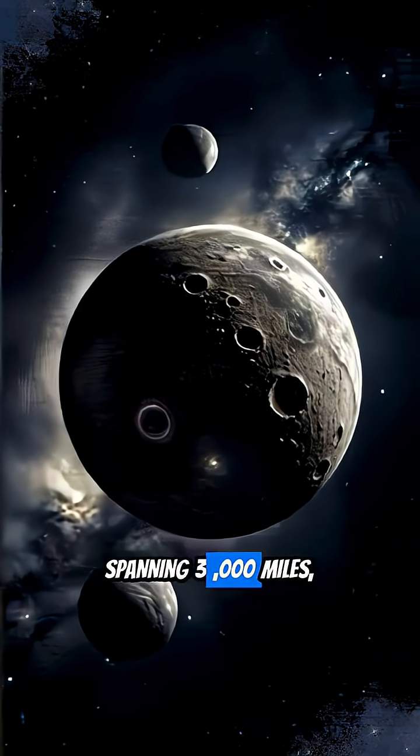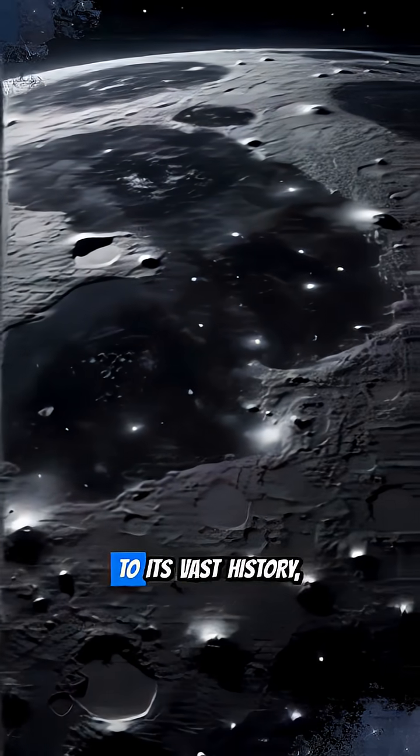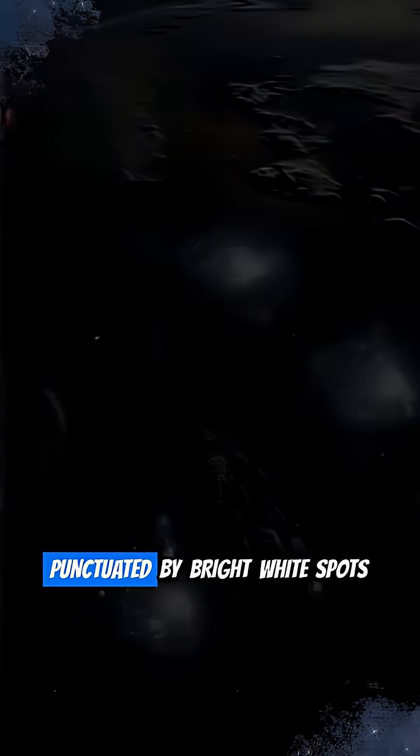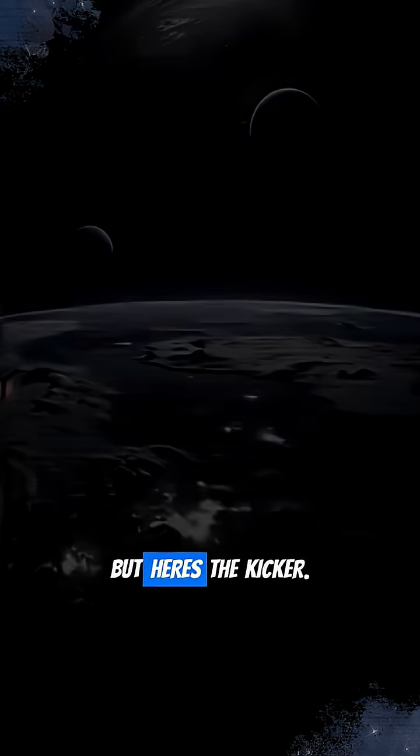Spanning 3,000 miles, it's nearly the size of Mercury. Callisto's icy, black surface is a testament to its vast history, punctuated by bright white spots that scream water ice.